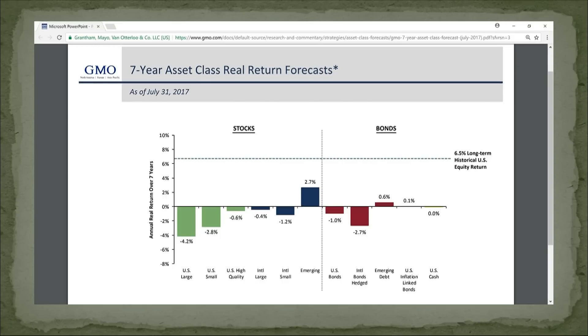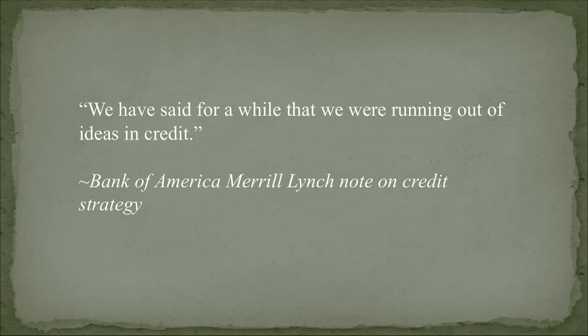Here's GMO — Grantham and Van Otterloo. GMO.com is a great resource; they do value-oriented and trend-oriented forecasts. They're forecasting negative returns for everything over the next seven years: U.S. large cap, small cap, high-quality stocks — negative, negative, negative. The only positive returns are in emerging market stocks and bonds, and a tiny bit for U.S. inflation-linked bonds. Smart people are looking around saying we can't buy a damn thing because everything's too expensive.